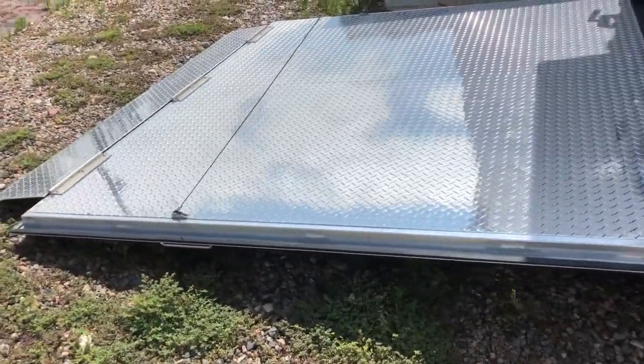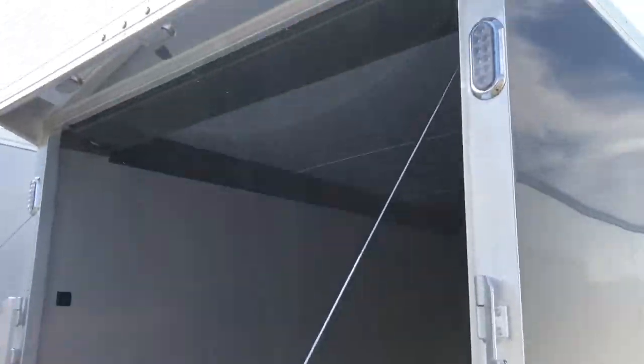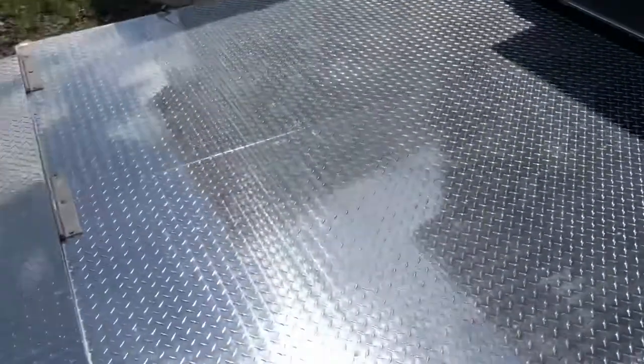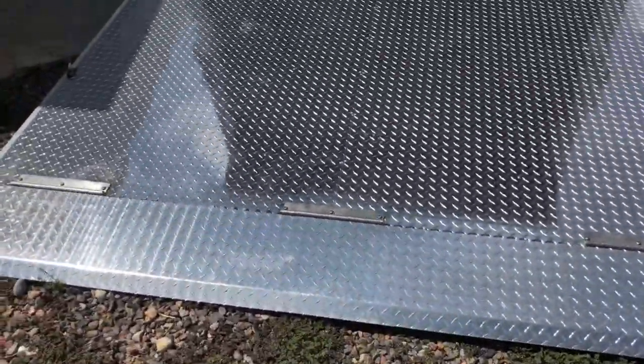Rear ramp door — super easy to open and close; I can do it with one arm. I love that about their product. It also has a really cool canopy. You've got the load lights right there as well. You can see LED exterior lighting. There's a transition flap on the ramp, and it's also a diamond plate ramp, so great for longevity.